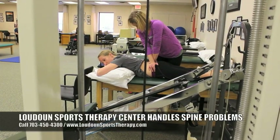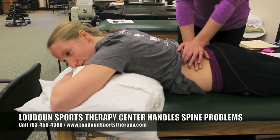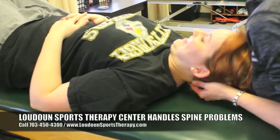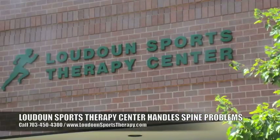That's where the expert physical therapists at Loudoun Sports Therapy Center come in. Give us a call, let's get you in here and get it taken care of. Let's get your spine back into its optimal position, whether you're 15 years old or 95 years old, and get you feeling healthy, feeling happy, being pain free, and being able to do the things you want to do.